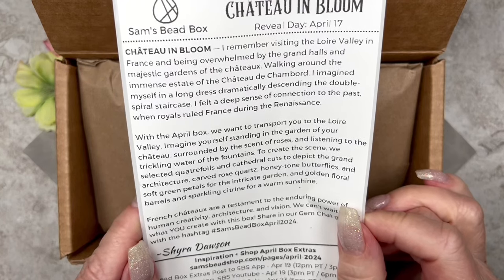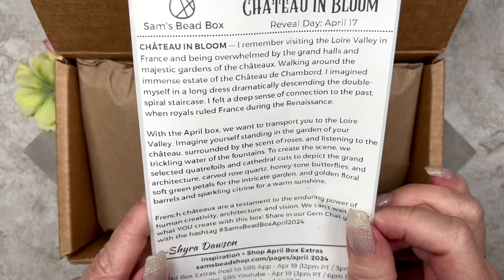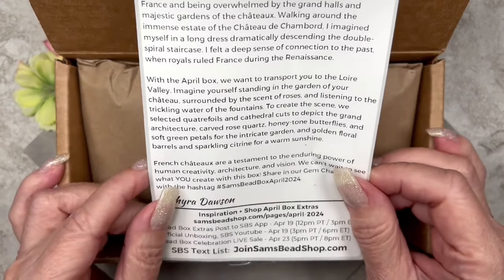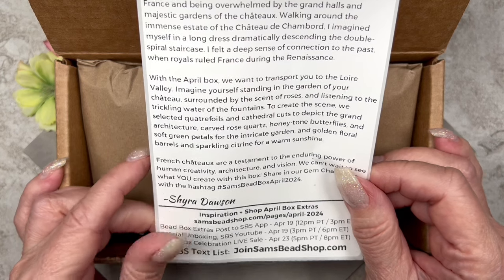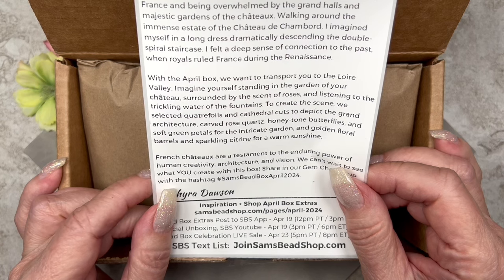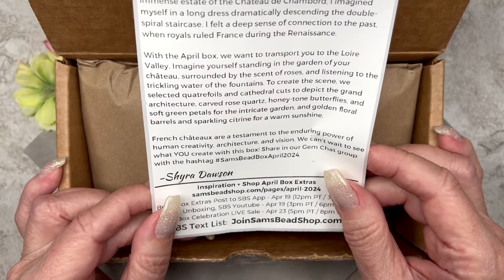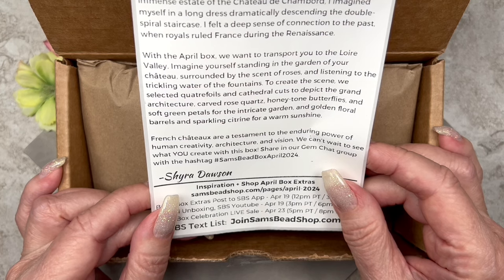Here's a little message written by Shira Dawson. It says: I remember visiting the Loire Valley in France and being overwhelmed by the grand halls and majestic gardens of the chateau. Walking around the immense estate of the Chateau de Chambord, I imagined myself in a long dress dramatically descending the double-spiraled staircase. I felt a deep sense of connection to the past when royals ruled France during the Renaissance. With the April box we want to transport you to Loire Valley — imagine yourself standing in the garden of your chateau, surrounded by the scent of roses and listening to the trickling water of the fountains. To create the scene we selected quatrefoils and cathedral cuts to depict the grand architecture, carved rose quartz, honey-toned butterflies and soft green petals for the intricate garden, and golden floral barrels and sparkling citrine for warm sunshine. Share in our gem chat group with the hashtag Sam Speed Box April 2024.